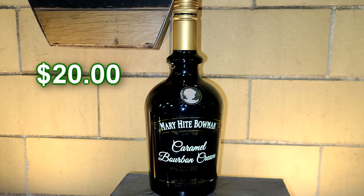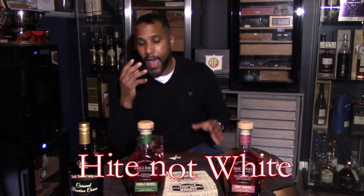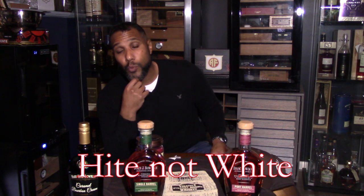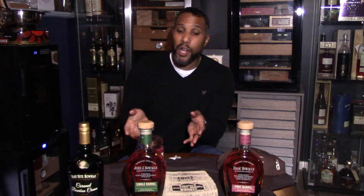I also want to talk about this caramel bourbon cream — the Mary White Bowman. Mary White Bowman is a liqueur, and I was very impressed with this one because it's actually made with true, real cream. It was a big hit in the family. I had my nephew over — he actually went with me — and this was a time for some male bonding, which was really cool. Also, if you want to go on a nice daytime date, that would be a cool idea if you're in the area.